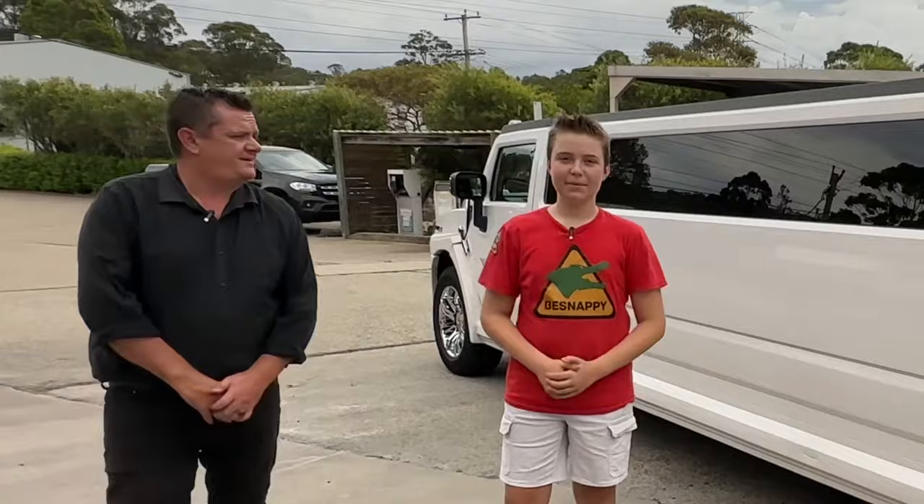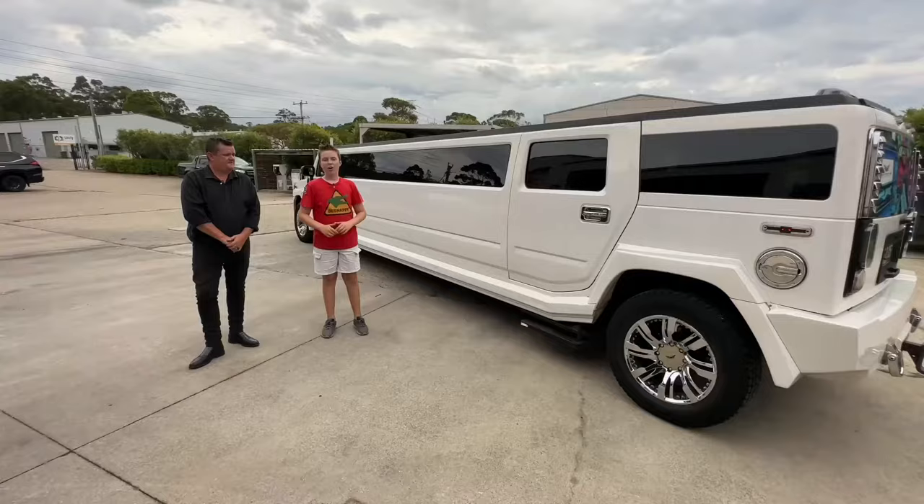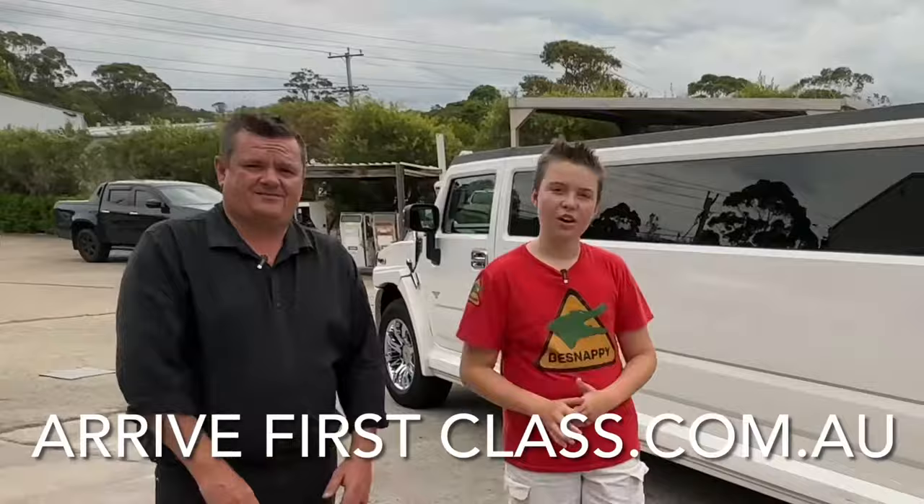Hey guys, B Snappy here and I'm here with Owen. He's the number one driver for this Hummer limousine company, and when I say Hummer limousine company I mean they're serious — they've got four of these beasts.